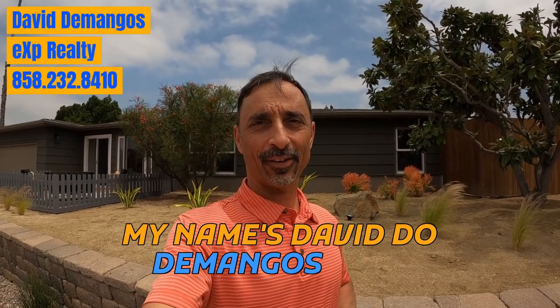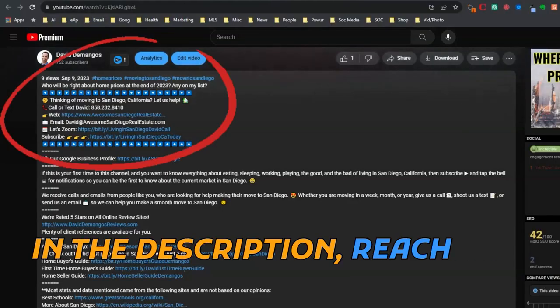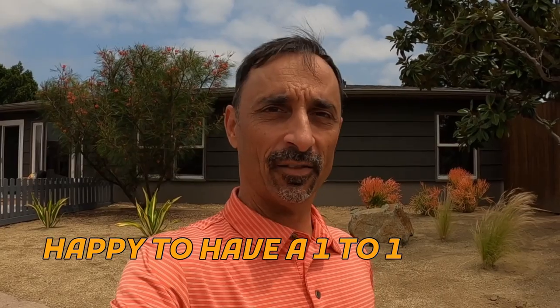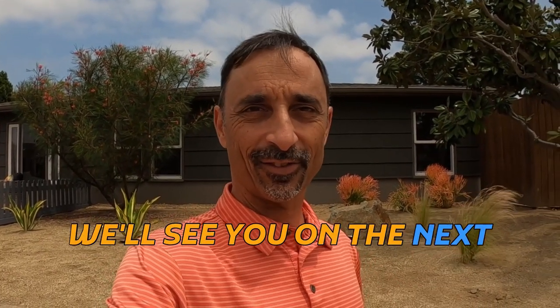My name is David Domingos here at eXp Realty. If you're looking to make a move into or out of San Diego, all my information is in the description. Reach out — happy to have a one-to-one phone call, Zoom call, text, or email, whatever works for you. We'll see you on the next video.